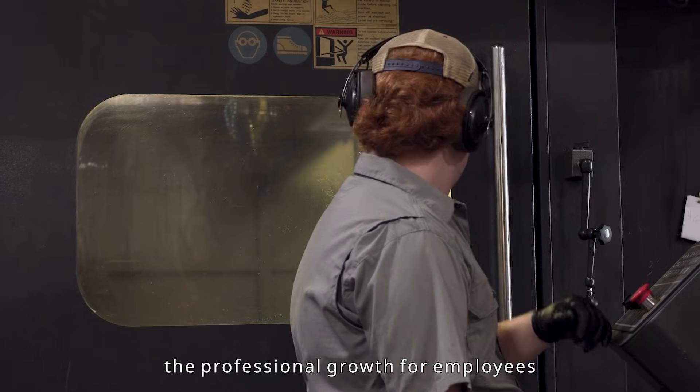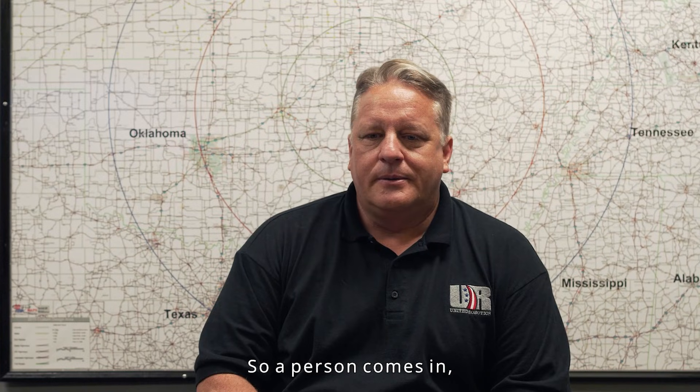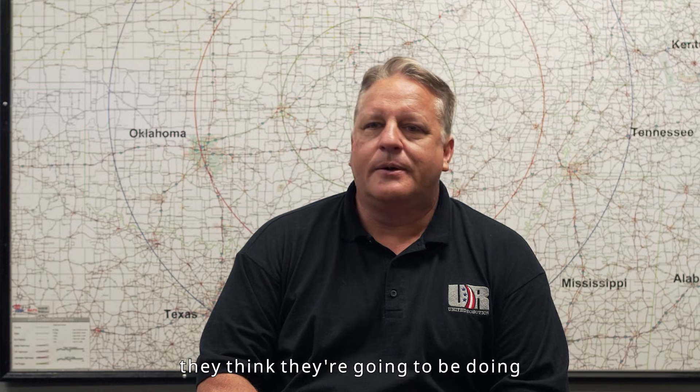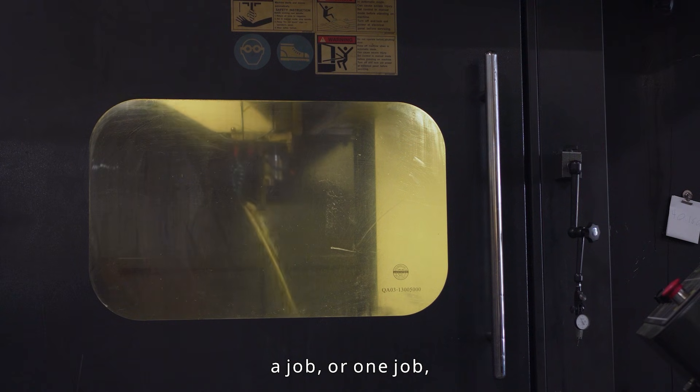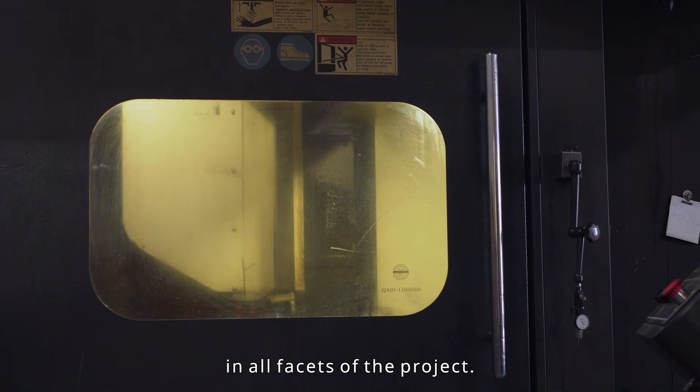United Robotics supports the professional growth of employees by giving them a ton of liberty. A person comes in thinking they're going to be doing one job, and really they become involved in all facets of the project.